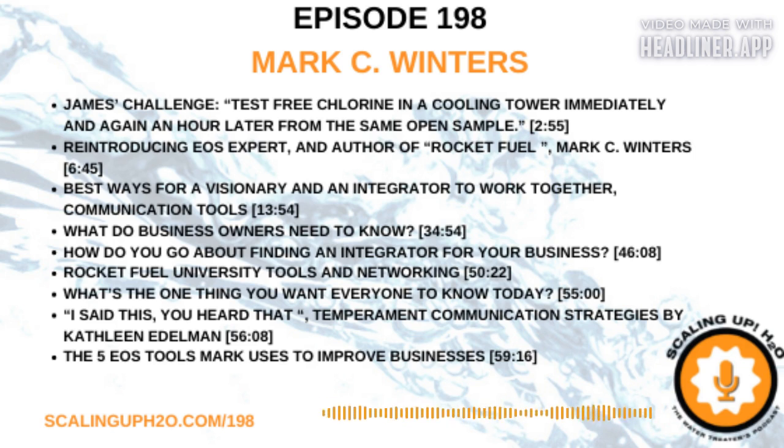If you haven't listened to episode 38, Mark goes into an introduction of who he is, what he's done, and all things about what EOS — the Entrepreneurial Operating System — is. So go and freshen up on episode 38, because we're going to continue this conversation where we left off three years ago. I was able to take what we're getting ready to talk about and instantly apply it to our company. Please help me welcome Mark C. Winters.